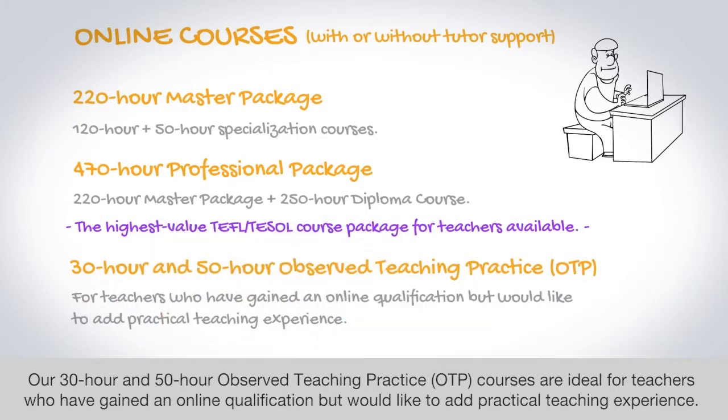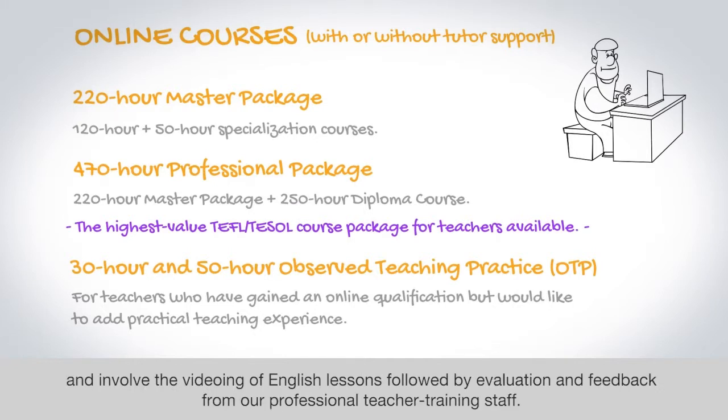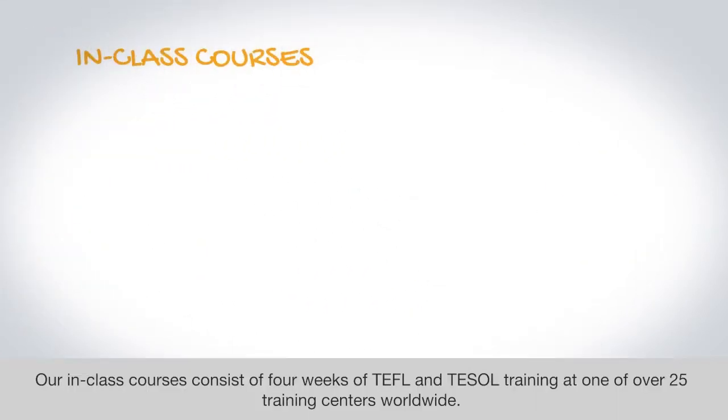Our 30-hour and 50-hour Observed Teaching Practice courses are ideal for teachers who have gained an online qualification but would like to add practical teaching experience. The OTP courses are done remotely from anywhere in the world and involve the videoing of English lessons, followed by evaluation and feedback from our professional teacher training staff.